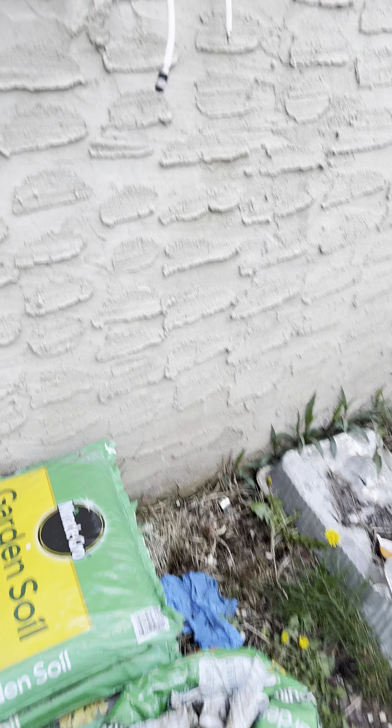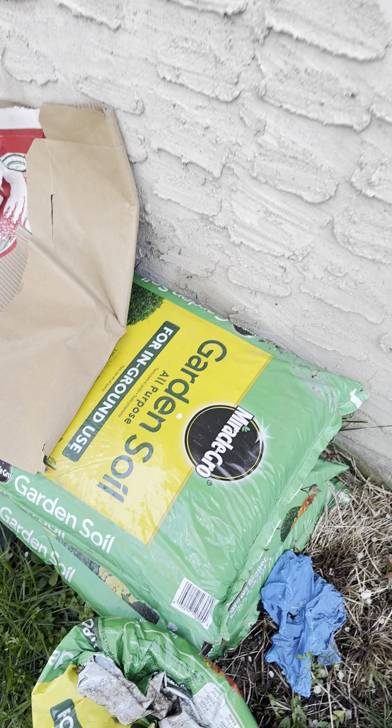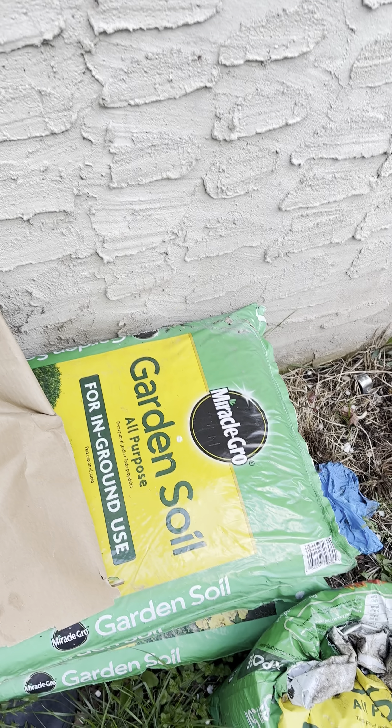And we will see the water. This is Miracle Grow. This is a Miracle Grow. This is garden soil.